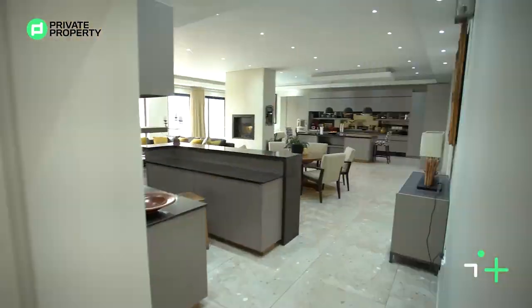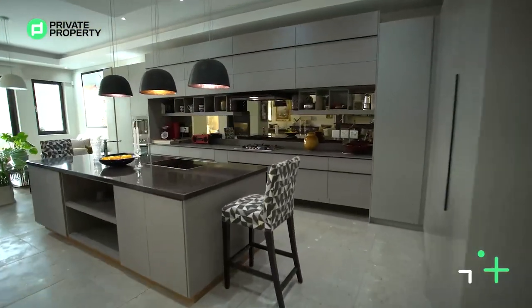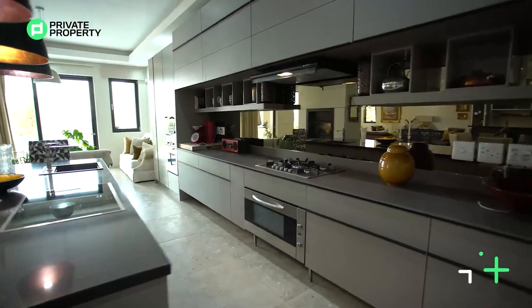Enjoy how far you've come in life — because if you've purchased a home like this, you've come very far. Congratulations to you! Let's talk now about your kitchen.